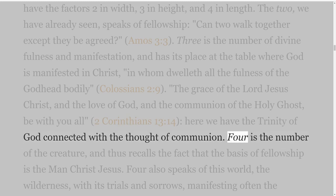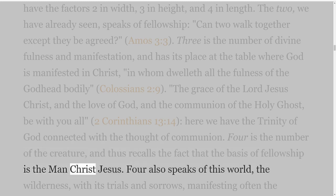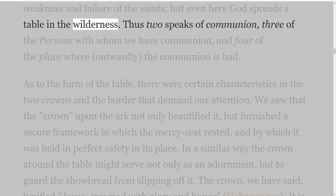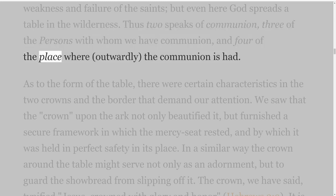Four is the number of the creature, and thus recalls the fact that the basis of fellowship is the man Christ Jesus. Four also speaks of this world, the wilderness, with its trials and sorrows, manifesting often the weakness and failure of the saints, but even here God spreads a table in the wilderness. Thus: 2 speaks of communion, 3 of the persons with whom we have communion, and 4 of the place where, outwardly, the communion is had.